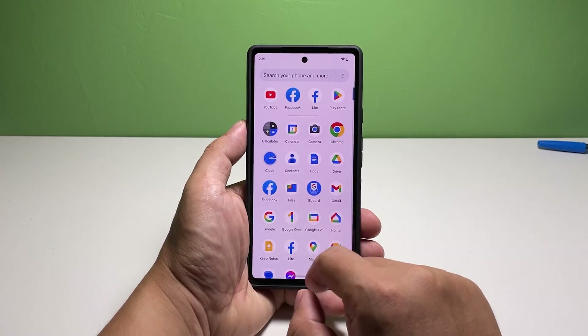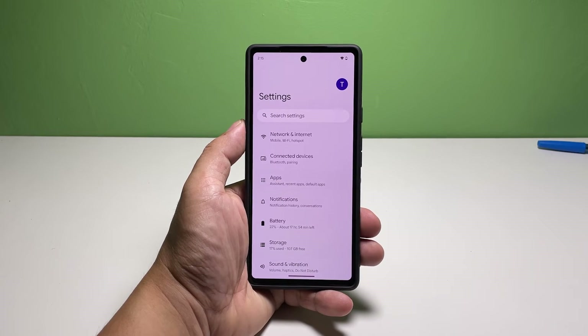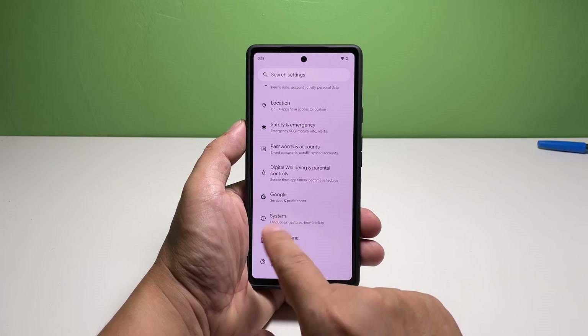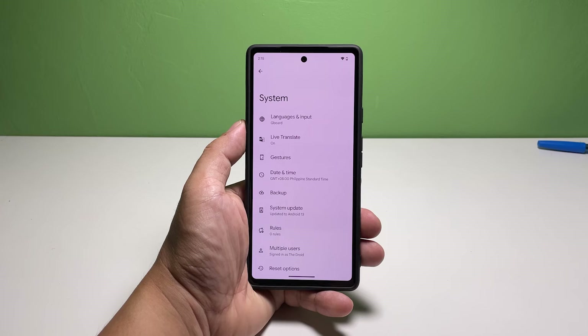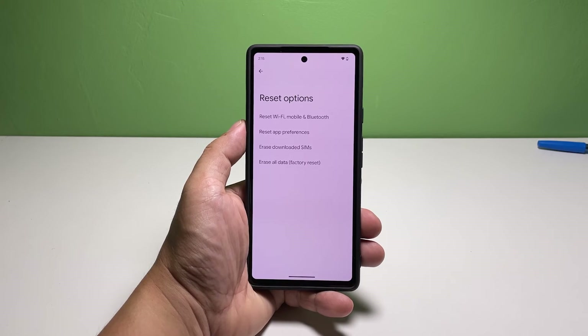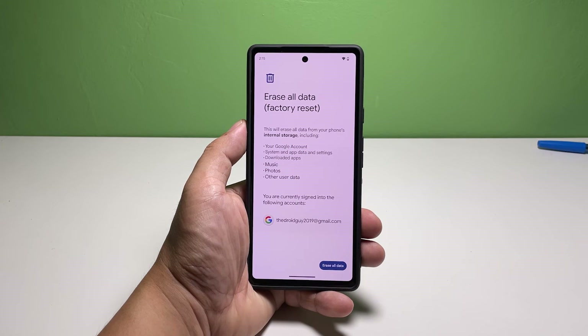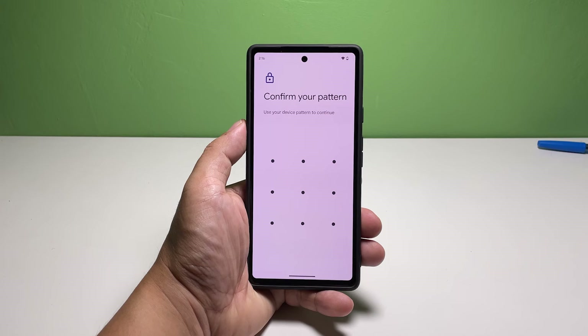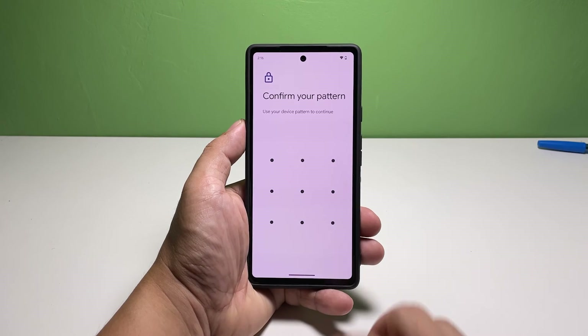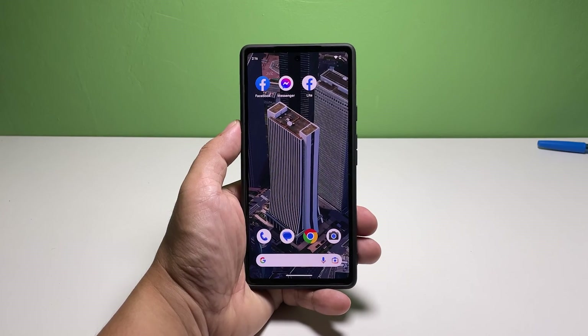Pull up the app drawer and tap Settings. Scroll all the way down and tap System. Scroll down and tap Reset Options. Select Erase All Data. Tap Erase All Data at the bottom of the screen, then tap Erase All Data once again to confirm. After the reset, set up your Pixel 7 again and reinstall the apps you previously were having some issues with — they should work properly after that.